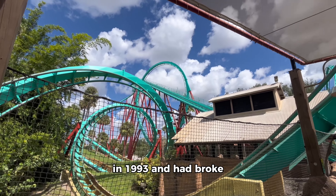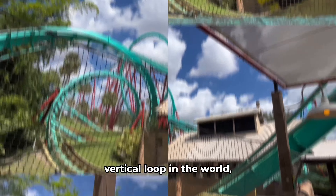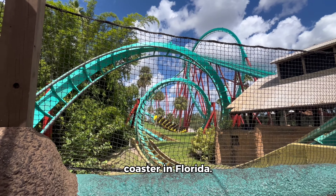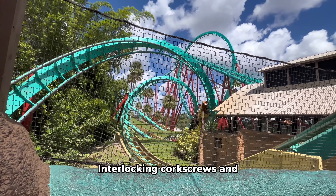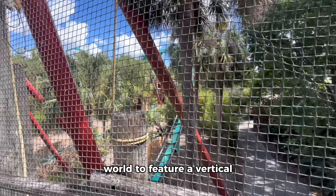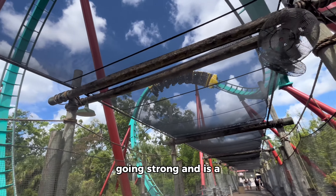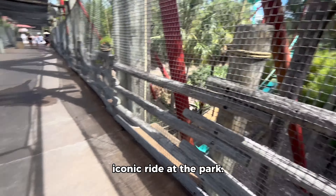The next oldest coaster is Kumba. This coaster manufactured by B&M opened in 1993 and broke records for the tallest vertical loop in the world. It also was the longest, tallest, and fastest roller coaster in Florida. Kumba was the first B&M coaster to feature interlocking corkscrews and is one of only five in the world to feature a vertical loop around the lift hill. This coaster is still going strong and is a pretty intense but really fun and iconic ride at the park.